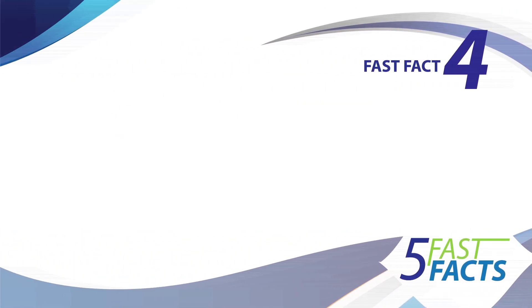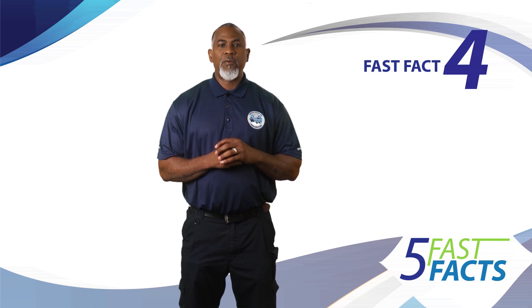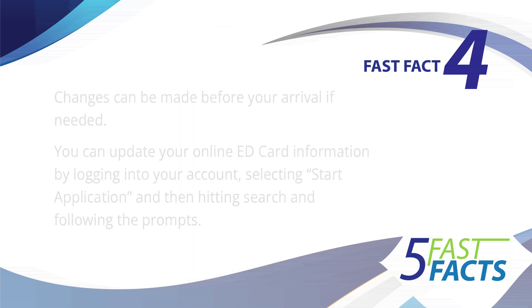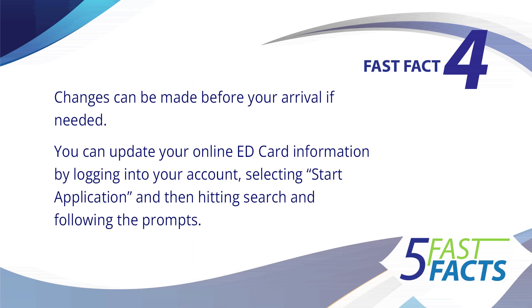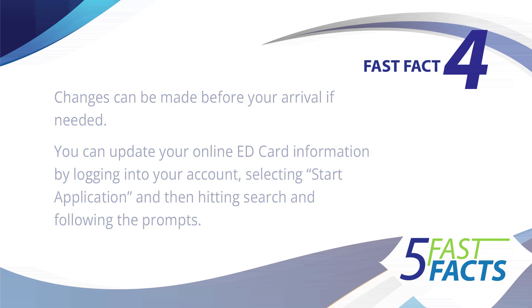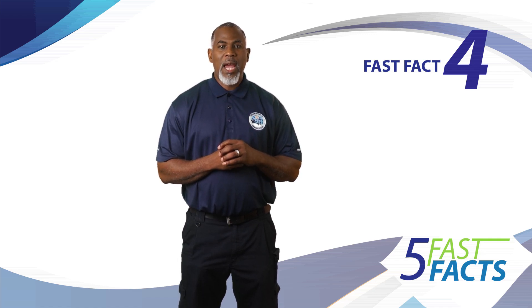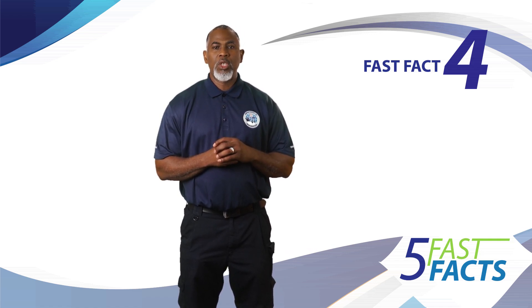Four, changes can be made before your arrival if needed. You can update your online ED card information by logging into your account, selecting start application, and then hitting search and following the prompts. However, we encourage you to ensure that all information is accurate before submission to avoid delays.